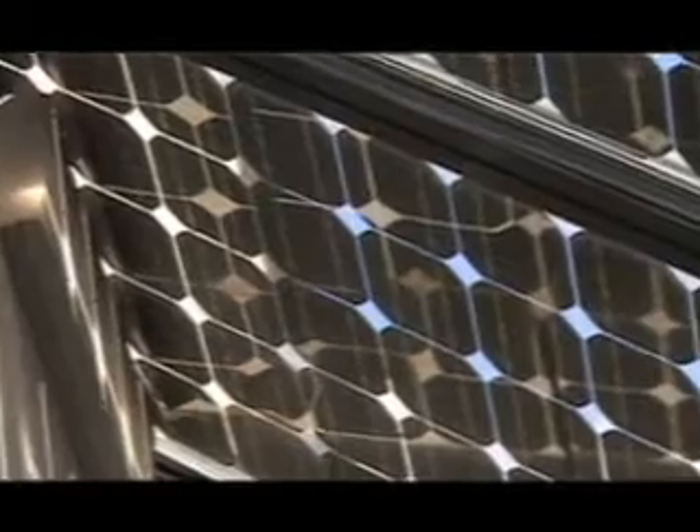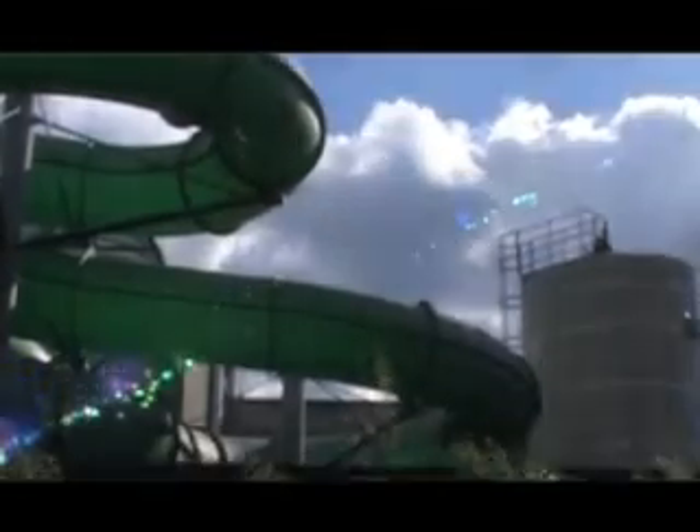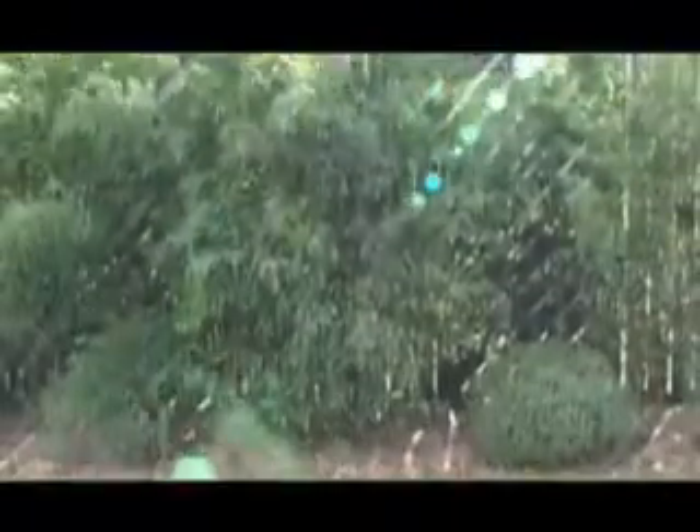Photovoltaics integrated into the building's windows also produce electricity for the centre. Because of the innovative use of clean and efficient technologies here at the leisure centre and in other projects, Woking Council has slashed its energy use in half and reduced their CO2 emissions by a massive 77% since 1990.